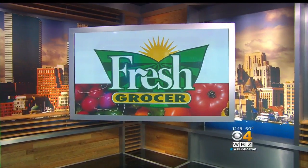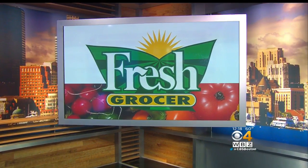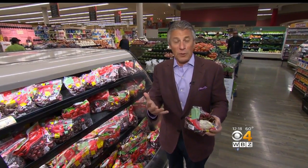Here's our Fresh Grocer, Tony Tantillo, with your tip of the day. Well, the taste tip of the day is going to be with cherries. That's right. It's winter time.